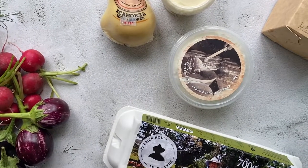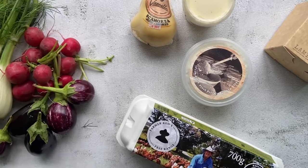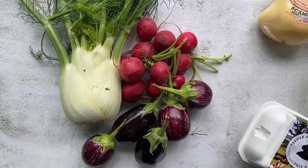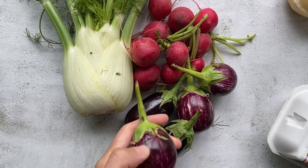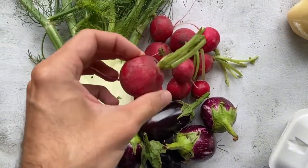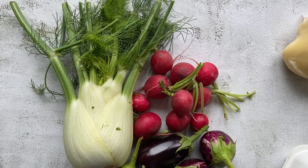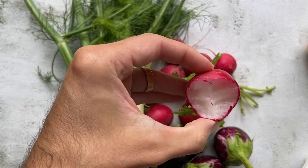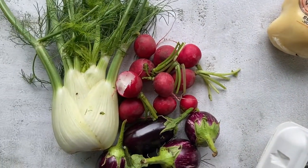I got back home. As promised, I'm going to show you the products that I got from the market today. I got some nice fresh veggie fennel, I found this little baby eggplant, and radishes — one of my favourites. They are super crunchy and super fresh.